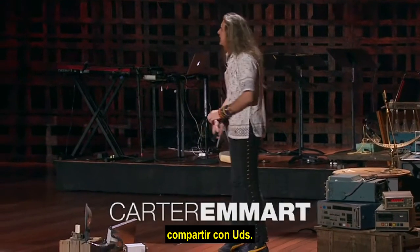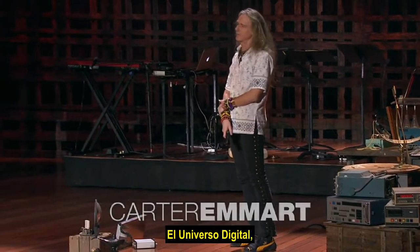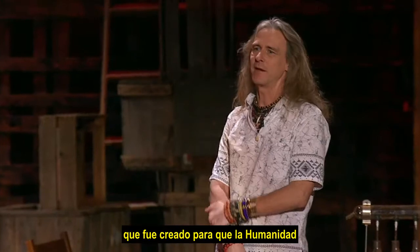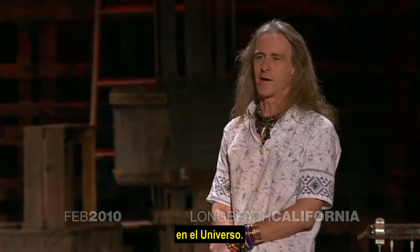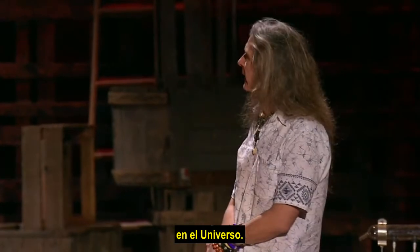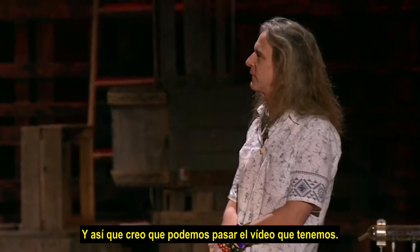It's a great honor today to share with you the digital universe, which was created for humanity to really see where we are in the universe. And so I think we can roll the video that we have.